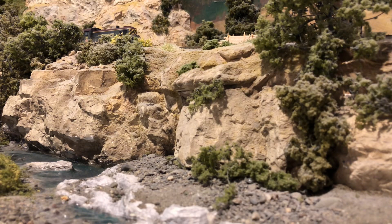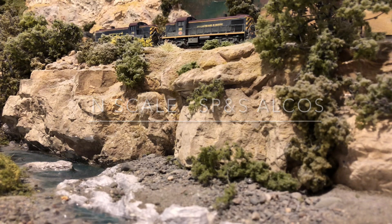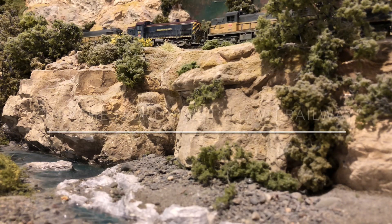Hello, welcome. Today I just wanted to get out some of my old SP&S — Spokane, Portland, and Seattle — equipment and run it once again on the layout.